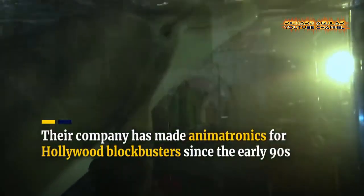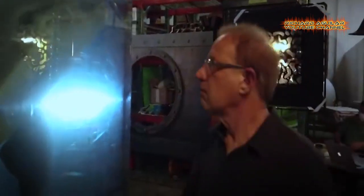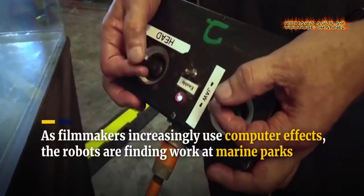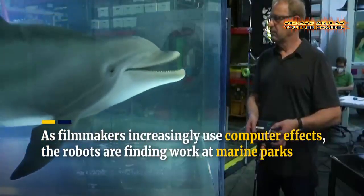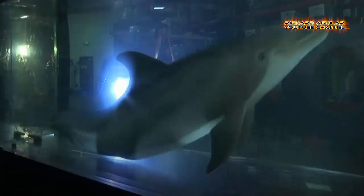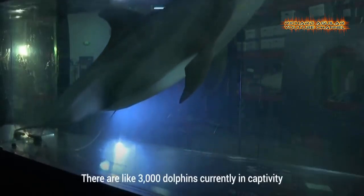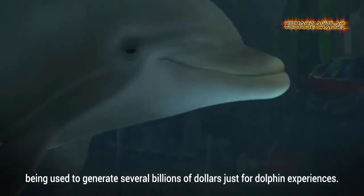A company that has made robotic animals for roles in Hollywood blockbusters, including Free Willy, Deep Blue Sea, and The Abyss, is now hoping to apply its technology to the real-life task of transforming marine parks. In 2020, Edge Innovations showcased a convincing robotic dolphin as a possible alternative to the use of live animals being captured or bred and then trained to spend their lives in captivity.